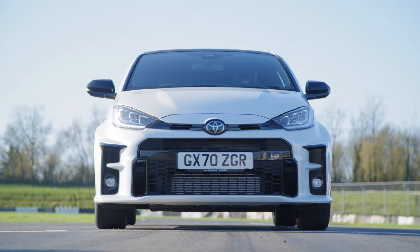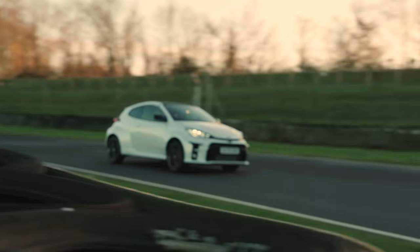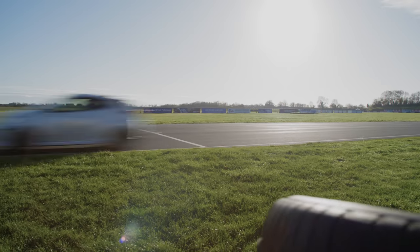One track, two cars, and a stopwatch. It's an old versus new Fifth Gear shootout with one simple question to answer: what's quickest?